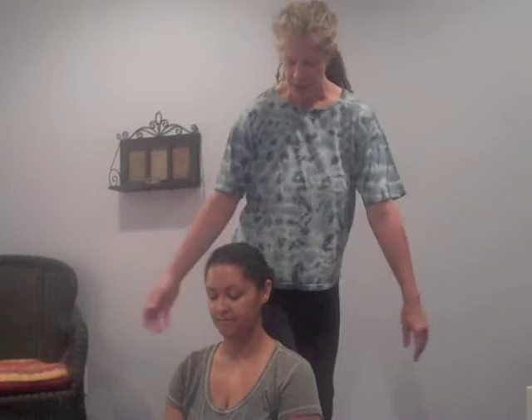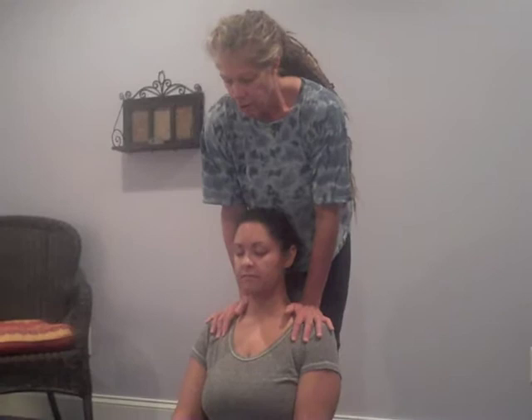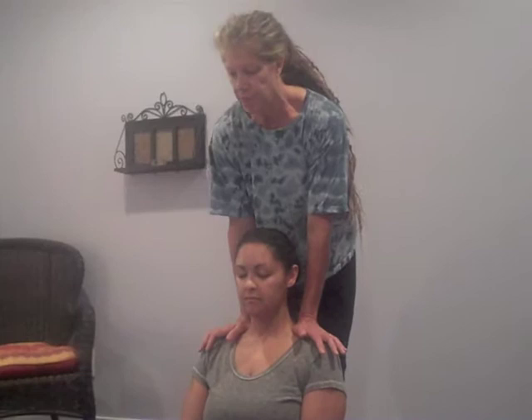I'm going to support Lior's back with my leg and let her lean into my lower leg. Let's take a deep breath in together, then exhale. We would normally do three rounds of three inhaling, but we're just going to do one more to begin with. Nice big inhale and grounding.